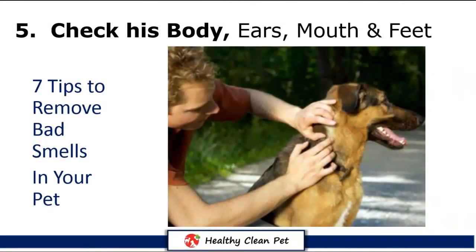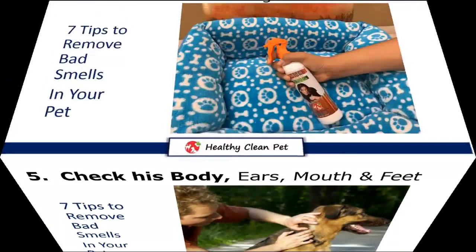Tip 5: Periodically check his body, ears, mouth, and feet, looking for irritations, inflammations, skin infections, pimples, flakes, redness, or fungal infections. For these cases, you can use an anti-bacterial shampoo and anti-bacterial spray. But if the infection is severe, please take your dog to the vet.